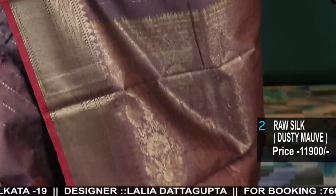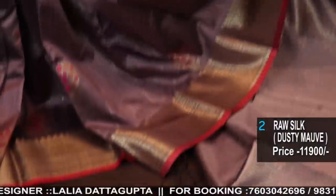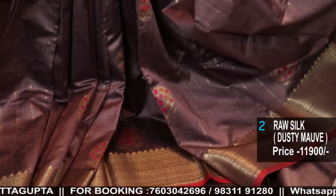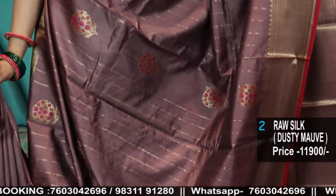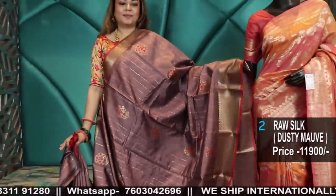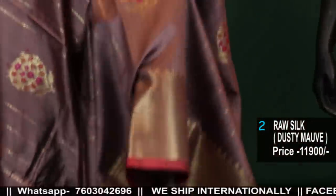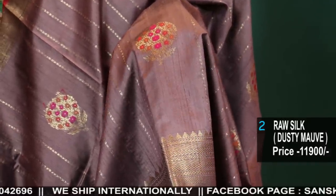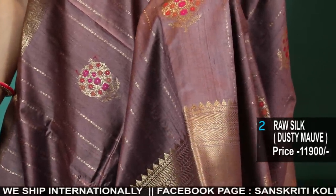This is a fudge color — a light brownish chocolate color. It's a very unique shade. It has a touch of mauve in this, a dusty mauve, but basically it's a brownish tone. See the butas — this adds to the beauty of the saree. The mena extra colors in rani and red are making it more attractive.